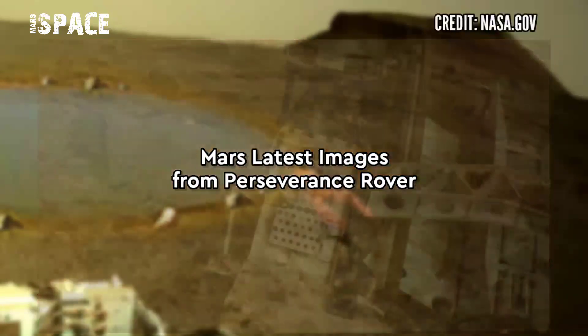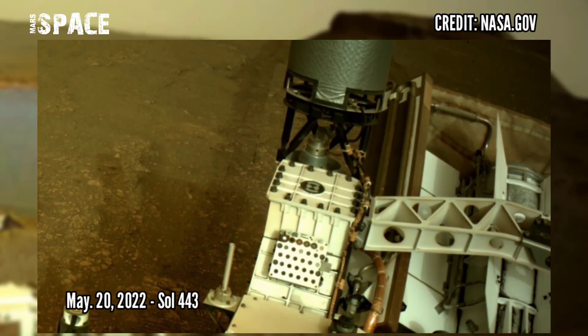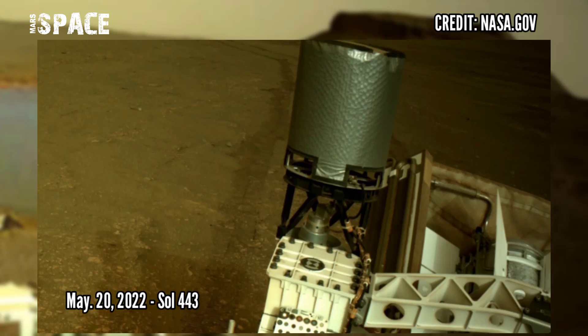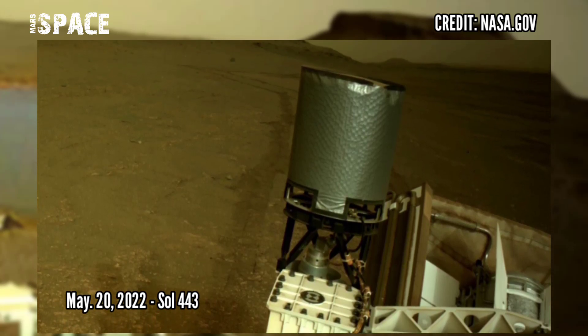Here are new pictures of Mars captured by NASA's Mars Perseverance Rover. These images were acquired on May 20, 2022, Sol 243 of its mission.